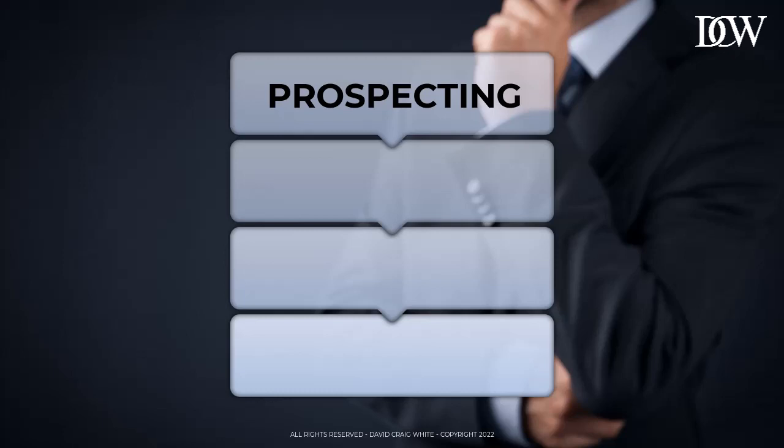Prospecting, in short, is finding the people who might have a need for your products or services.